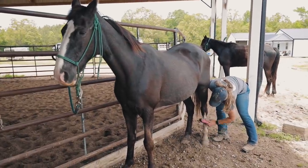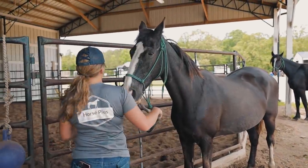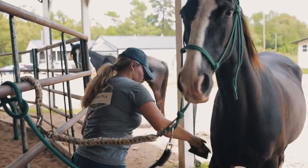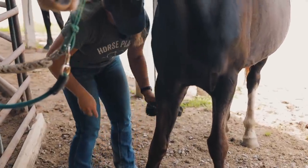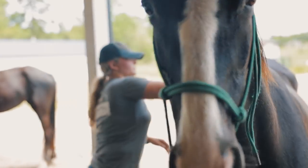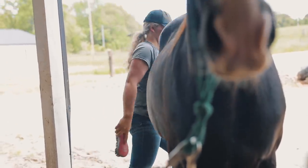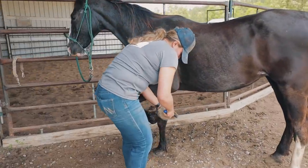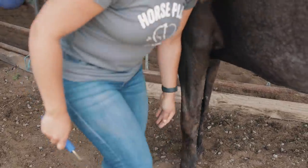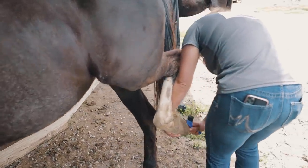She's great for her feet. She's respectful of her back feet too.